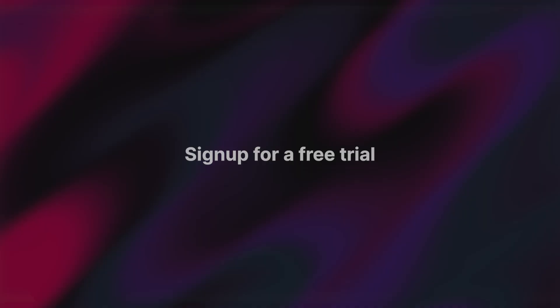And that's everything new in our September 2025 release. Check out the release notes linked in the description below, and don't forget to sign up for a free trial. See you next month.